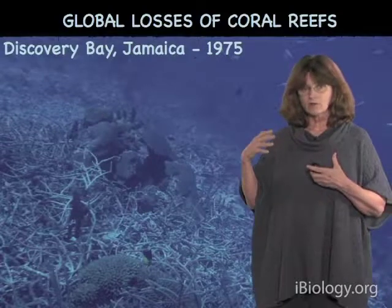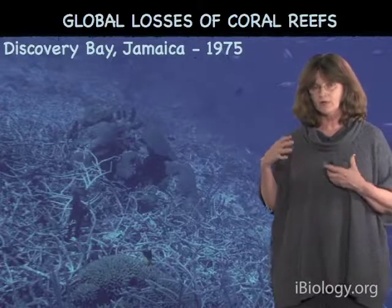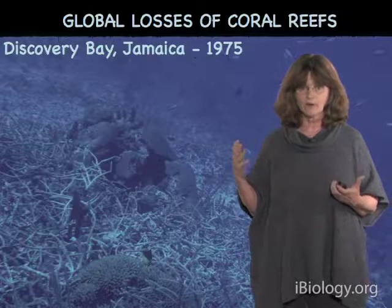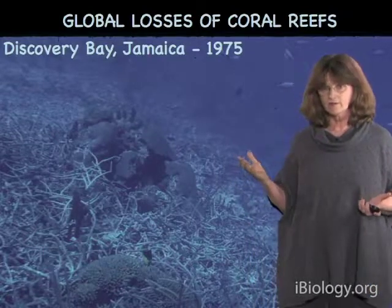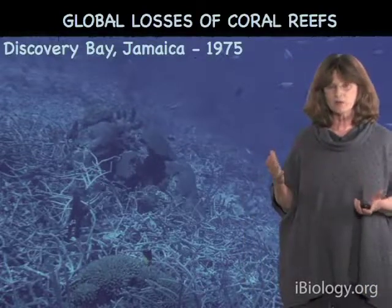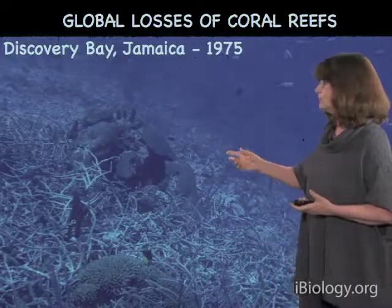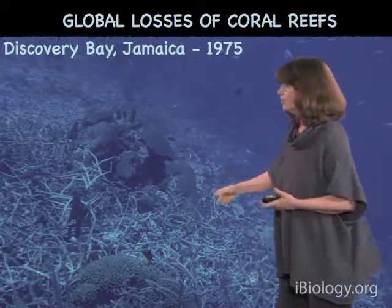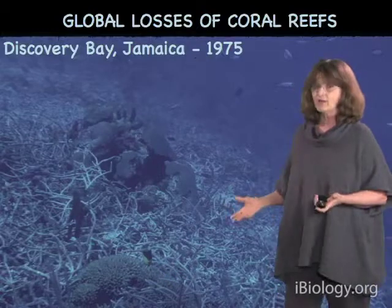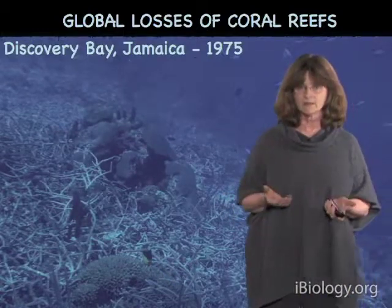This is a global problem that coral reefs are facing and have been facing for quite a while. Before we get into the nitty-gritty of climate change, I'd like to give you a sense of the scale of the threats. This photograph was taken when I was a student in 1975. At the time, the corals looked absolutely beautiful — almost everything you can see, the heads of coral, the branching corals, another bushy-like coral — all of that was living coral, and about 70% of the bottom was covered with living coral back in 1975.